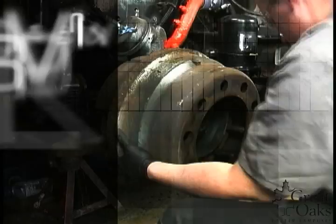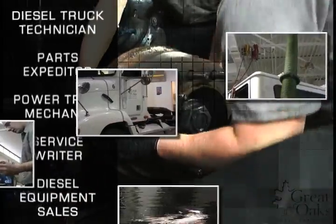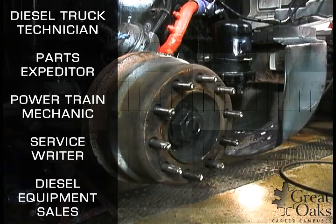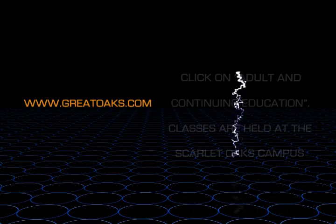Here's what to expect: classes meet Monday through Thursday, 4:30 to 10:30 p.m., for 42 weeks — that's 900 hours of industrial diesel mechanics training in less than a year. Graduates can readily launch their careers as a diesel truck technician, parts expediter, powertrain mechanic, service writer, or diesel equipment sales professional.